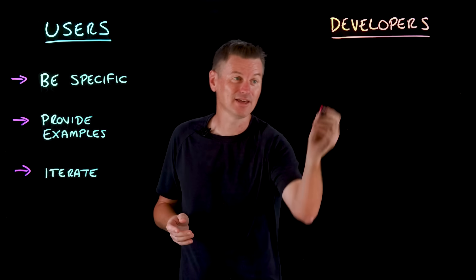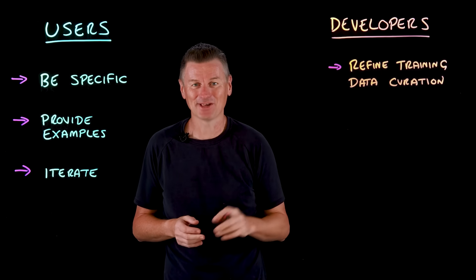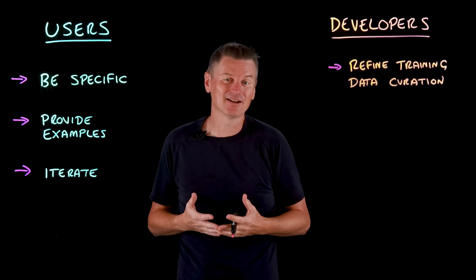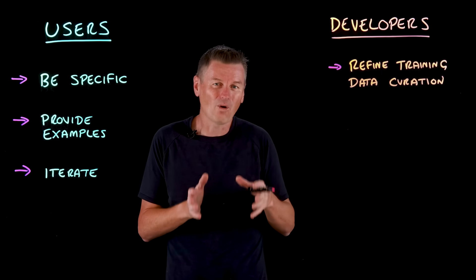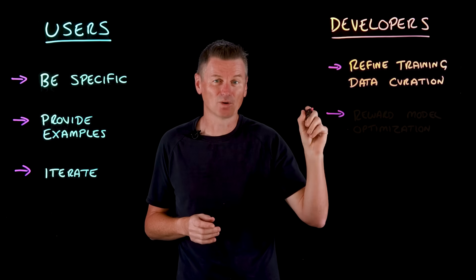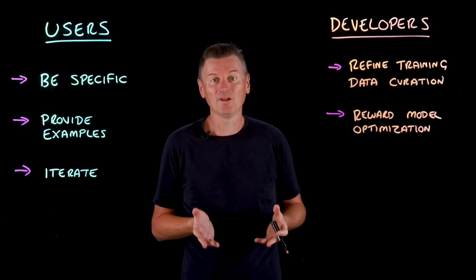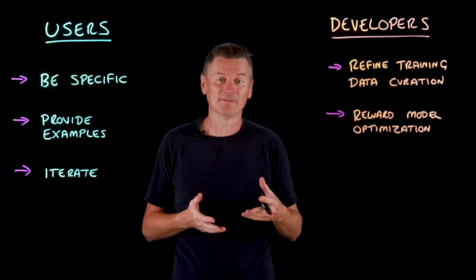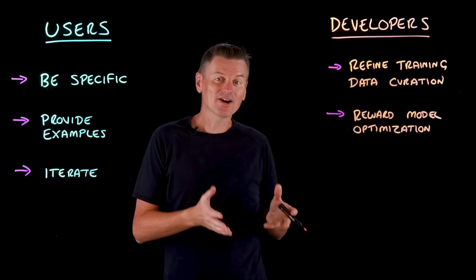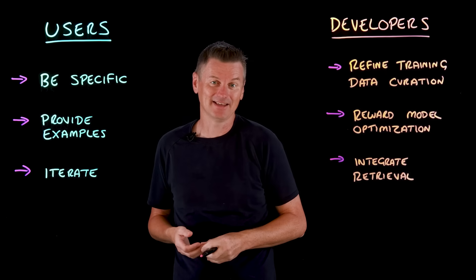On the developer side, one thing to consider is refining your training data curation. The old computer science adage of 'garbage in, garbage out' applies very strongly to LLMs — if the training set includes a lot of low-quality web text, the model will learn those patterns, so filter out bland SEO spam and poor writing before using those sources to train or fine-tune models. The second thing is reward model optimization: tweaking the RLHF process with more nuanced feedback signals, such as multi-objective RLHF, where you optimize for helpfulness, correctness, brevity, and novelty as separate axes. And to overcome AI slop filled with hallucinations, integrate retrieval systems that allow the model to look up real documents when answering, using techniques such as RAG.